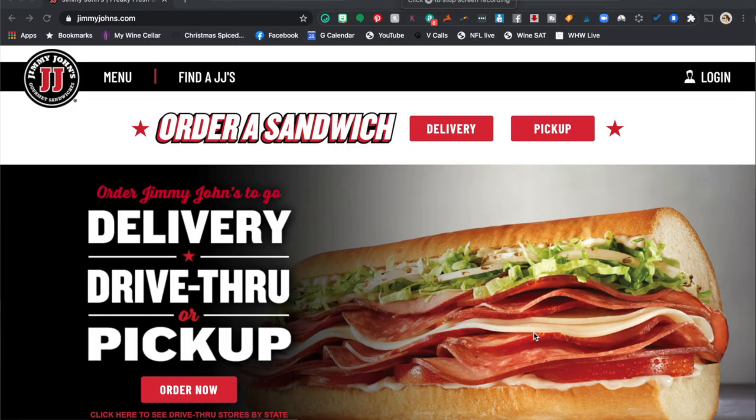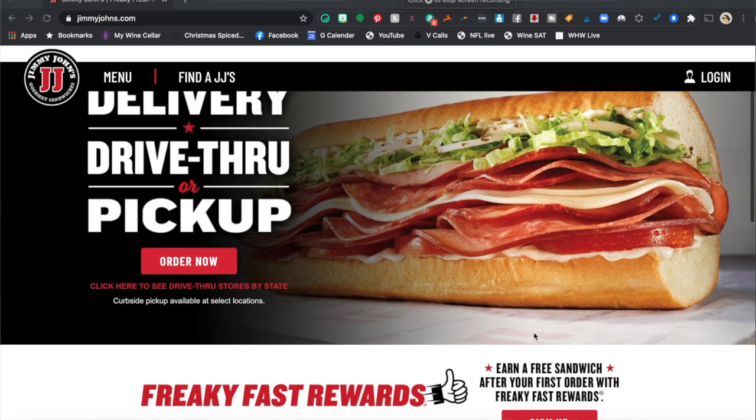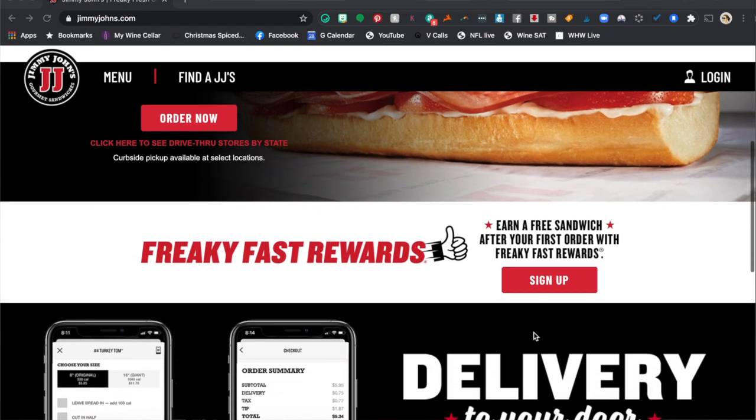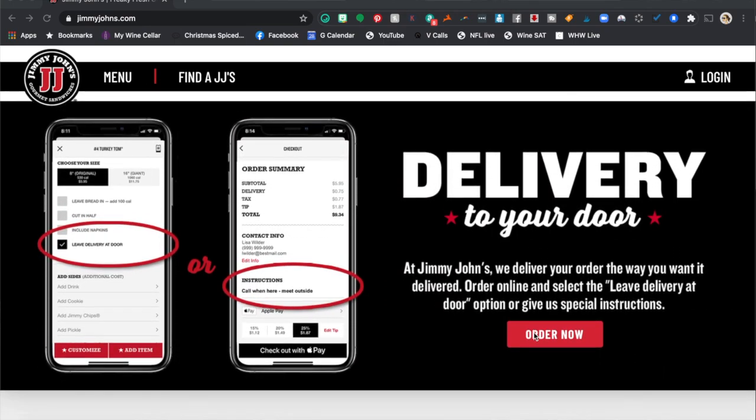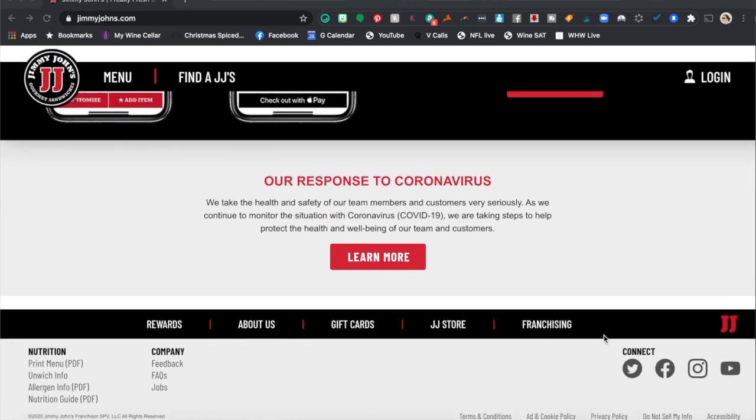So our recommendation — my recommendation, my boyfriend's recommendation — is some Jimmy John's. Get yourself a little Jimmy John's sandwich. Jimmy John's has been like a go-to of ours since college. Go Hokies, Virginia Tech in the house. So we've been ordering Jimmy John's for a long, long time, y'all, and it is so good. It's easy, quick, great price point.